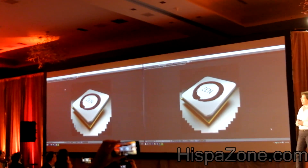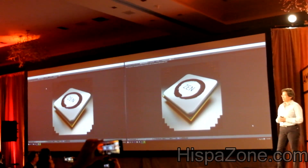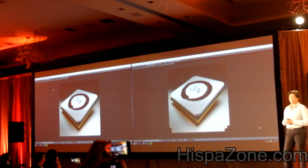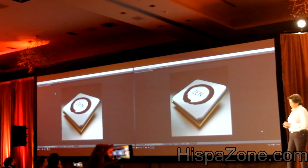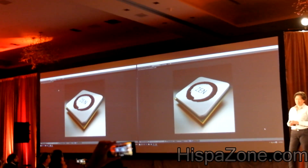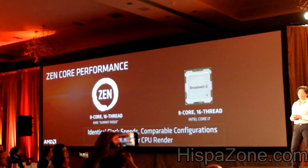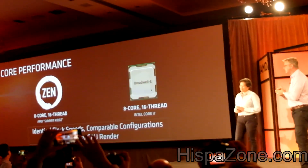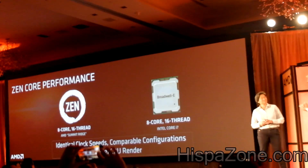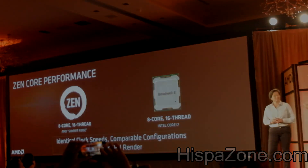No CPU has an advantage on threads or cores here, and neither has an advantage on clock speed. And as the Blender render here completes, Lisa, you see that the Zen CPU just edged out that Broadwell-E processor in that demo, which gives you a good feeling at this stage — months still until we bring the Summit Ridge CPU to market — what we're seeing in terms of that IPC uplift that you just spoke to and that Mark gave us a sense of. Fantastic.